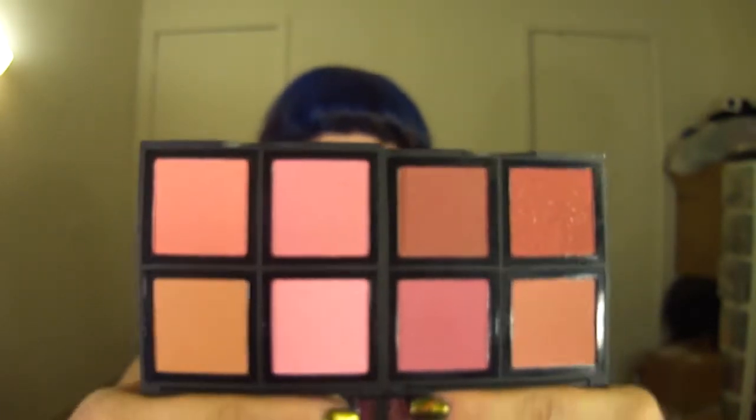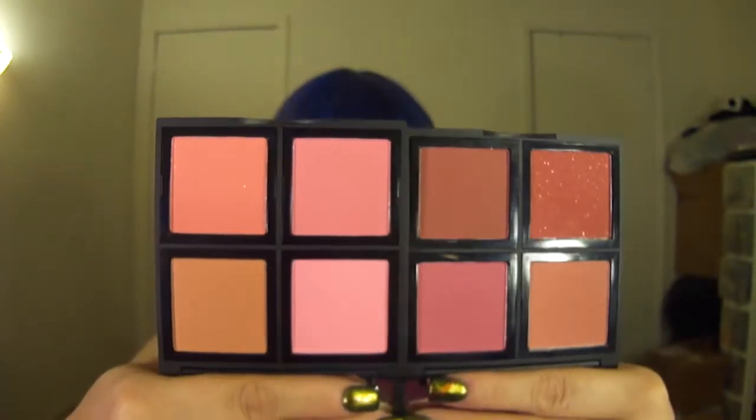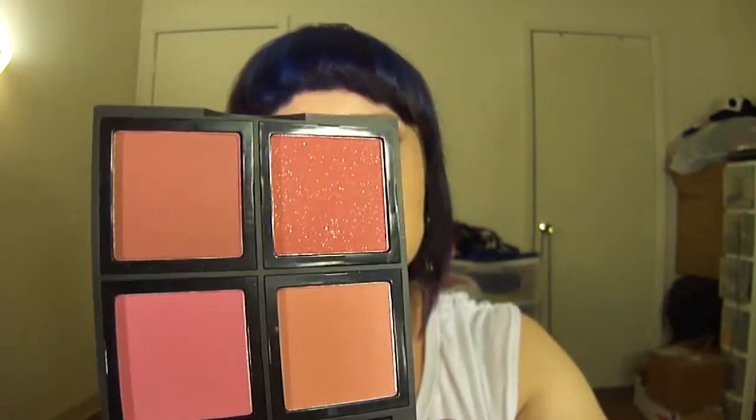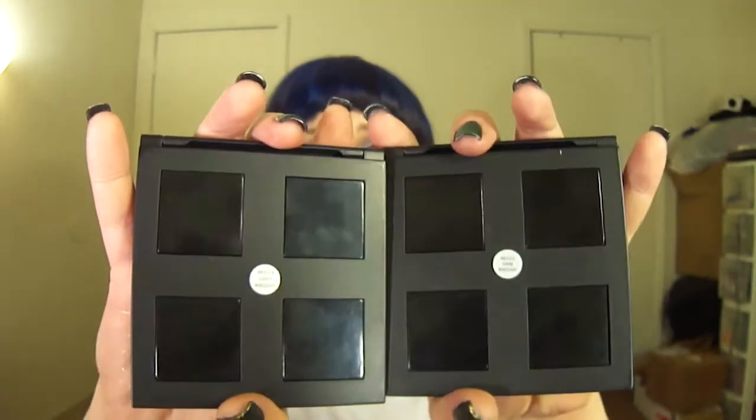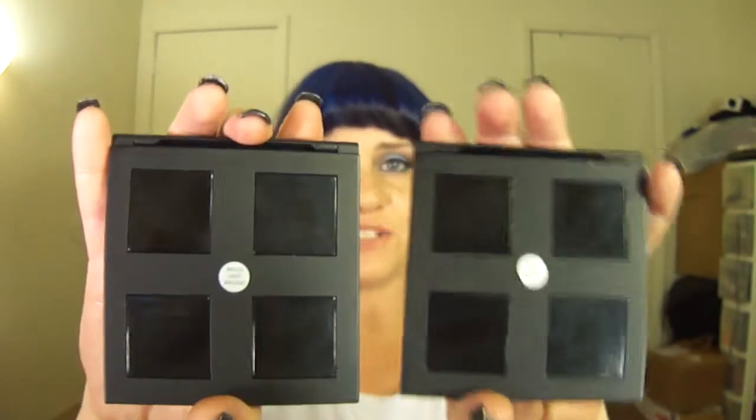The next blushes are from e.l.f. — these are the Blushed Palettes from the Studio line. I have the dark one and the light one, and they are phenomenal for the price point. Especially this shade up here — it's like a deep berry red, almost like a cranberry with gold glitter. And then they have a few burnt shades and some pinks. The cool thing: the backs pop out so you can actually mix and match, which is a lot of fun. When it comes to customization, that's a huge plus.